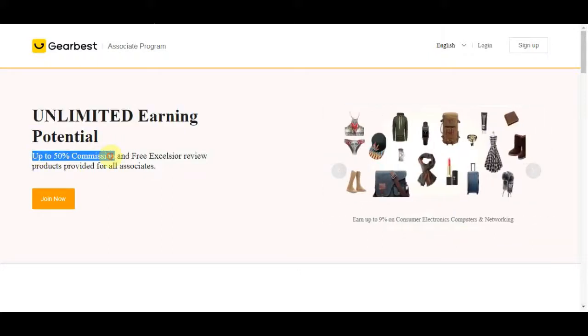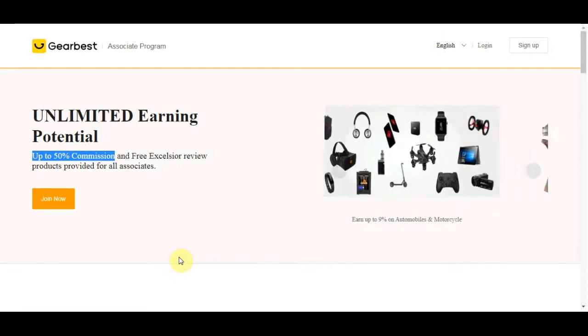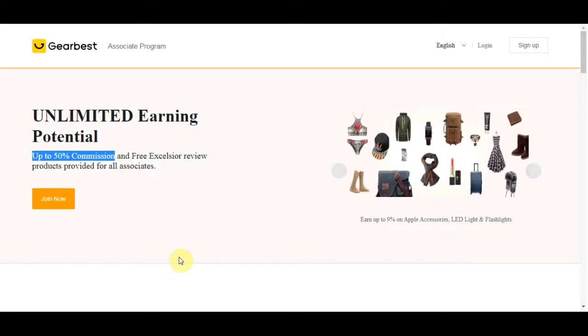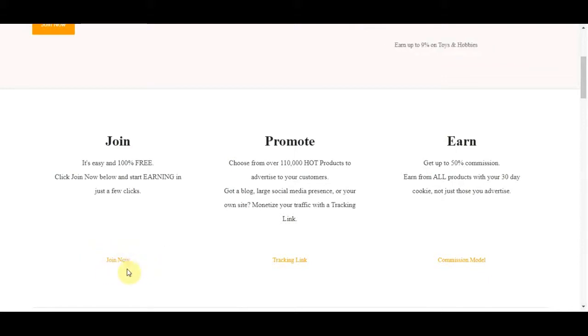On this page it says it has unlimited earning potential — you can earn up to 50% commission on some products, and free accessory review products are provided for all associates. It's absolutely free to join. All you need to do is click the Join Now button and you can start earning. You can choose from over a hundred thousand hot products to advertise to your customers.